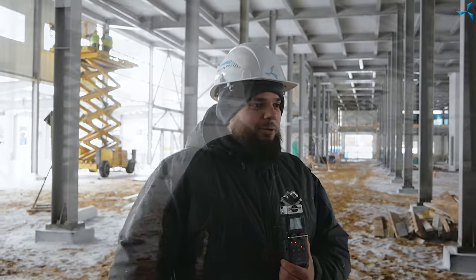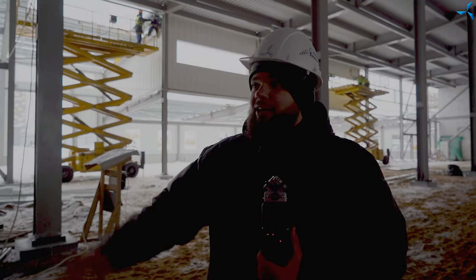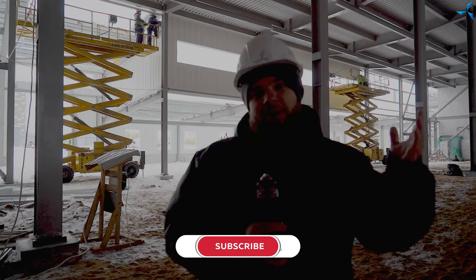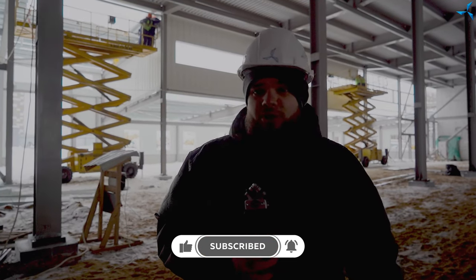Merci pour votre attention. Continuez à regarder cette vidéo : il y aura d'autres images que vous pourrez voir après mon discours. N'oubliez pas de vous abonner à la chaîne et parlez du projet à tous vos amis. Cela aidera beaucoup notre développement.